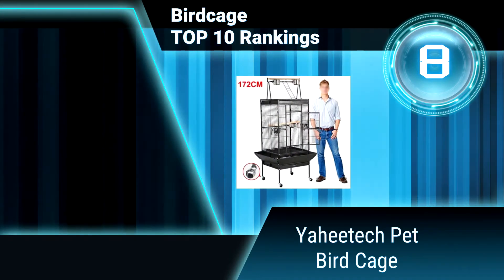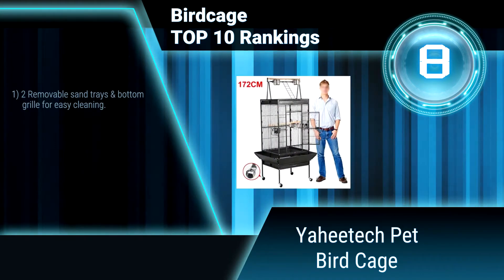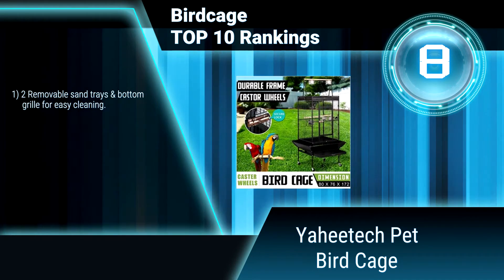Welcome to Ranky 10 Video Rankings. We announce the top 10 rankings of birdcages. Let's get started.